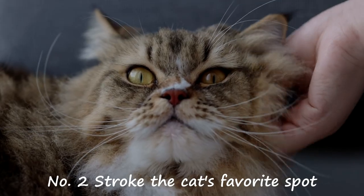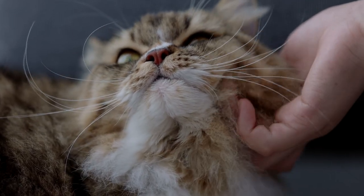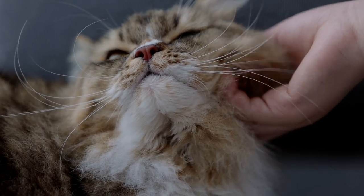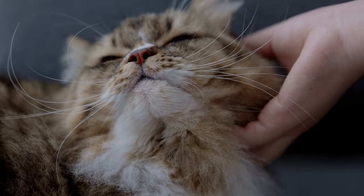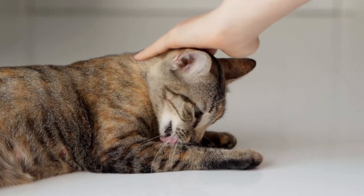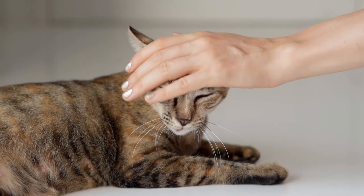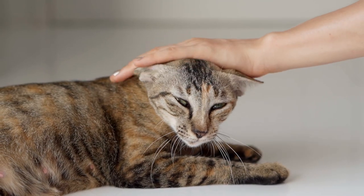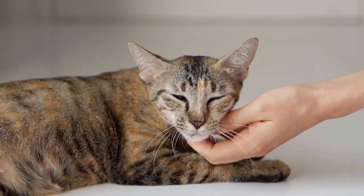Number 2: Stroke the Cat's Favorite Spot. Do you know which parts of your cat's body they most enjoy being petted? In my experience, cats all love having their forehead, eyebrows, ears, and chin stroked. A study from Lincoln University found that cats also tend to react positively when their eyes are massaged, such as by making purring noises or exhibiting kneading behavior. Additionally, the research found that massaging the area around the cheeks and under the chin can also elicit positive reactions from cats.